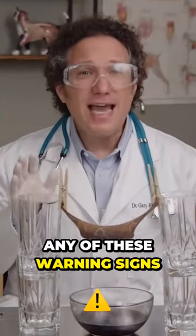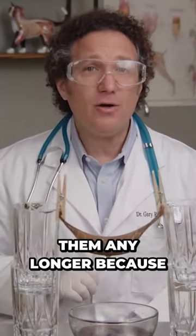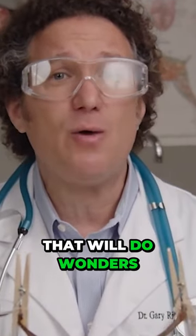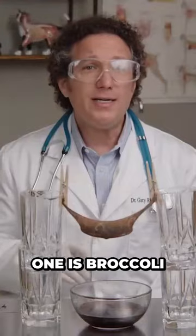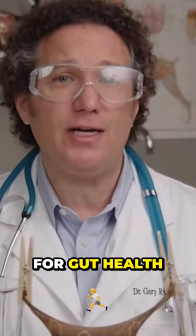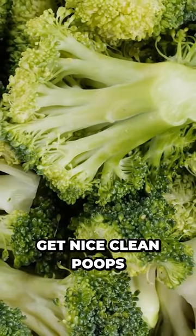So if you've noticed any of these warning signs, don't ignore them any longer, because there's a few simple foods you can add to your dog's diet that will do wonders. One is broccoli. Broccoli is high in fiber and great for gut health, meaning it can help your dog get nice, clean poops.